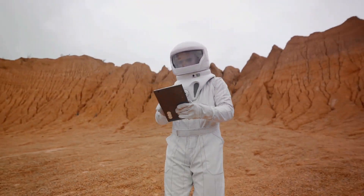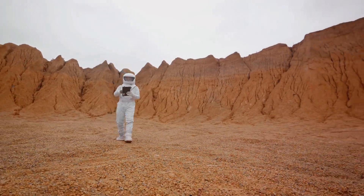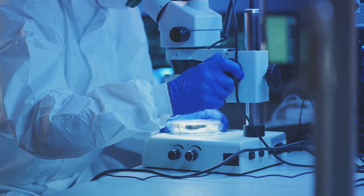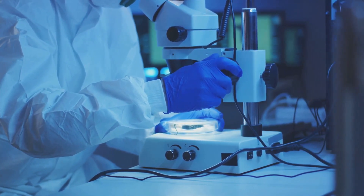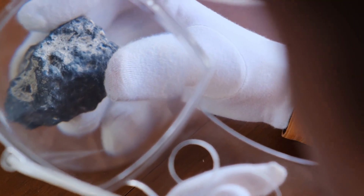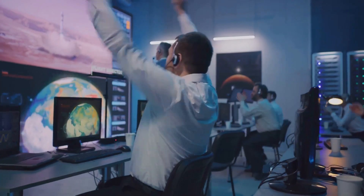Upon reaching Bennu, OSIRIS-REx performed a daring manoeuvre. It extended its robotic arm, touched the surface of the asteroid for a brief six seconds, and collected a sample — the first time NASA had gathered a sample from an asteroid in space. In 2023, after a seven-year-long mission, OSIRIS-REx made its triumphant return to Earth, carrying less than nine ounces of asteroid dust. This tiny amount of space rubble may not seem like much, but it's a treasure trove for scientists.